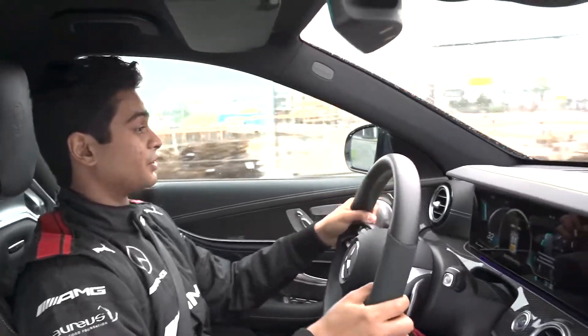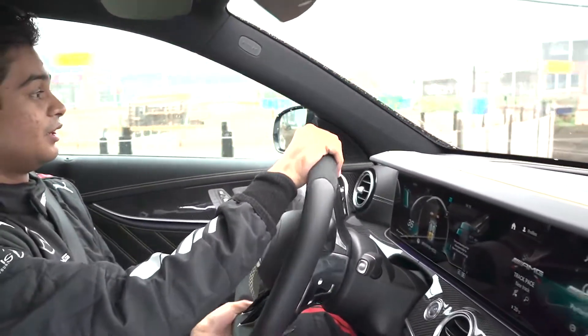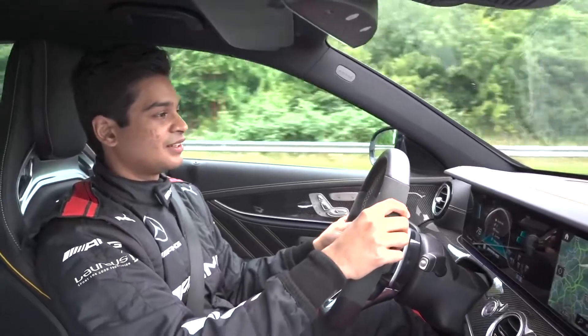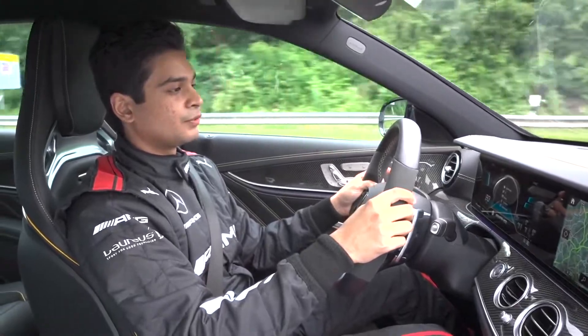Straight away it feels really, really good. Very good feedback from the steering wheel — it's very direct, a lot like in the race car actually. Okay, so I'm raring to check out the power in this thing. Let's take it to the German Autobahn now and see what we can do.